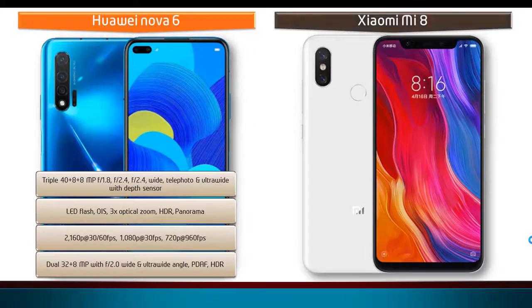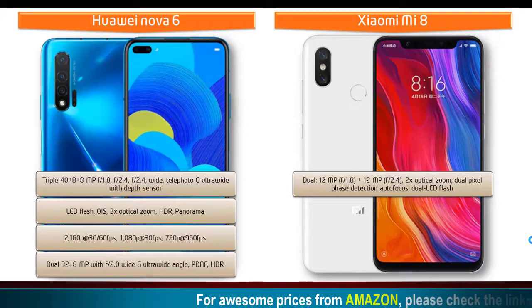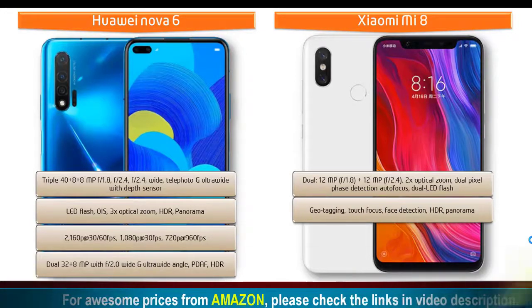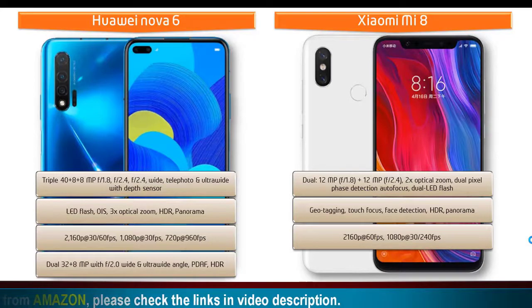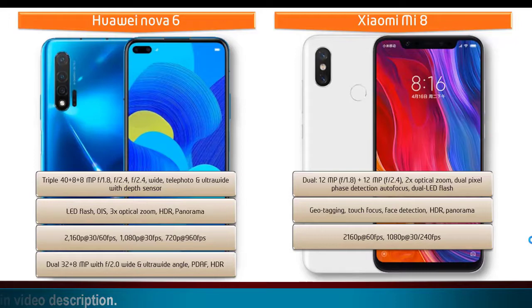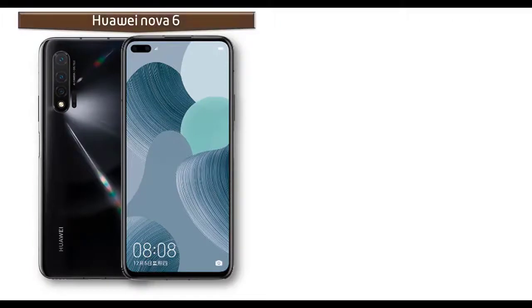Moving on to the primary camera of the Xiaomi Mi 8, it comes with dual 12 megapixel cameras with f/1.8 and f/2.0 apertures, 2x optical zoom, dual pixel phase detection autofocus, and dual LED flash. You can also find geotagging, touch focus, phase detection, panorama, and HDR. It shoots 4K video at 60 fps and full HD at 30 or 240 fps. It is also equipped with a 20 megapixel front camera with 1080p recording and f/2.0 aperture.